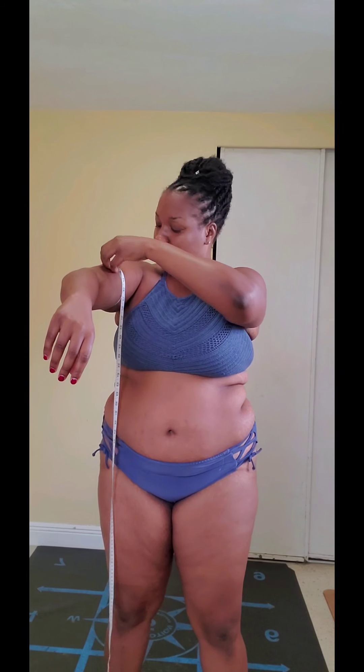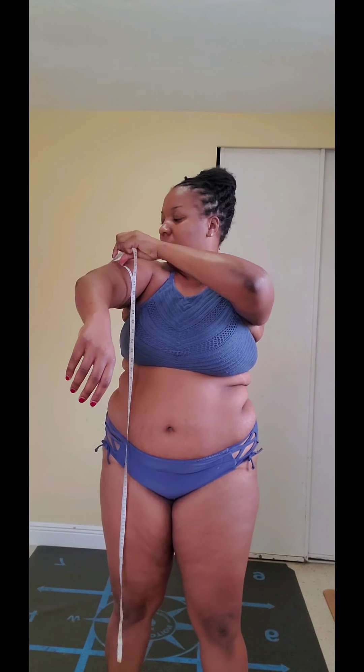Alright, so we're looking like... 13.5, y'all. So it's just one down — we had 13.6 in Week 1, so Week 3 we have 13.5 on the left arm.